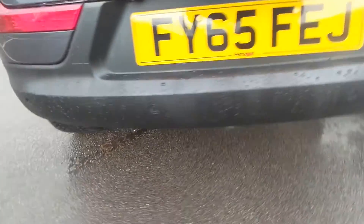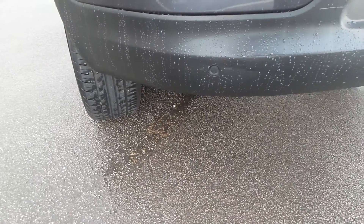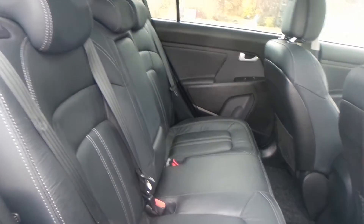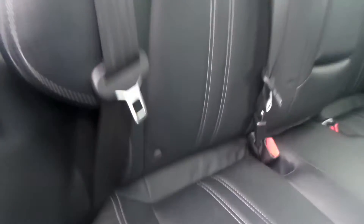To the rear of the vehicle, you do have parking sensors, and you also have a really good boot size with the vehicle too. The vehicle is equipped with a full leather interior, and a really good space within the rear seats.